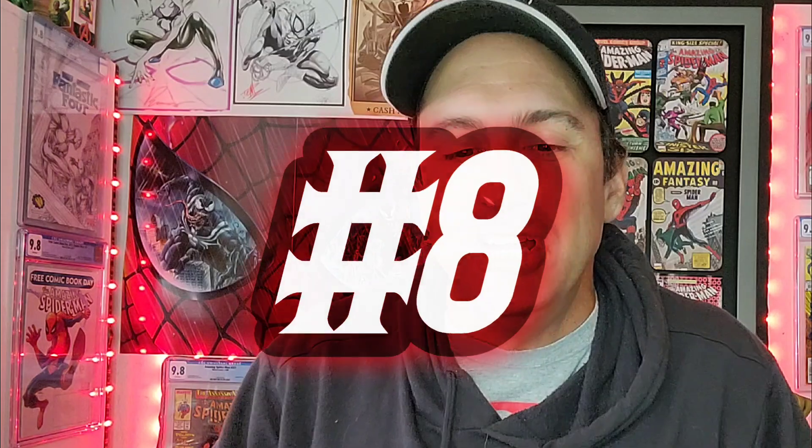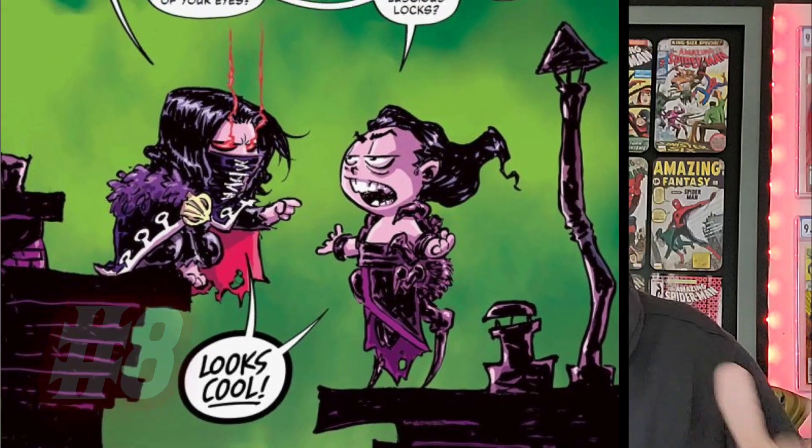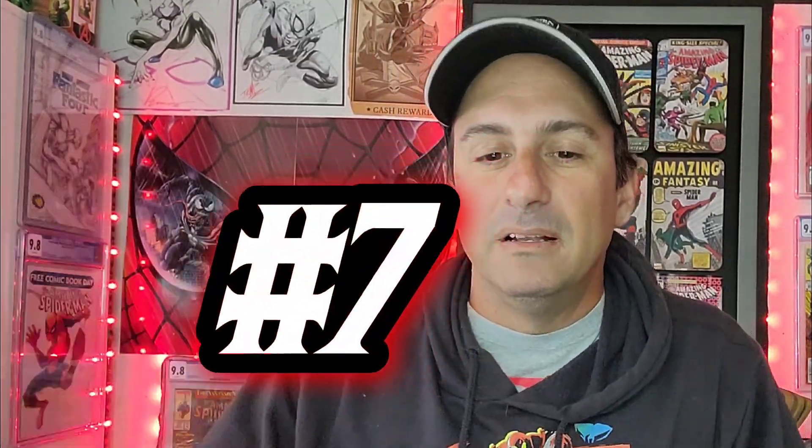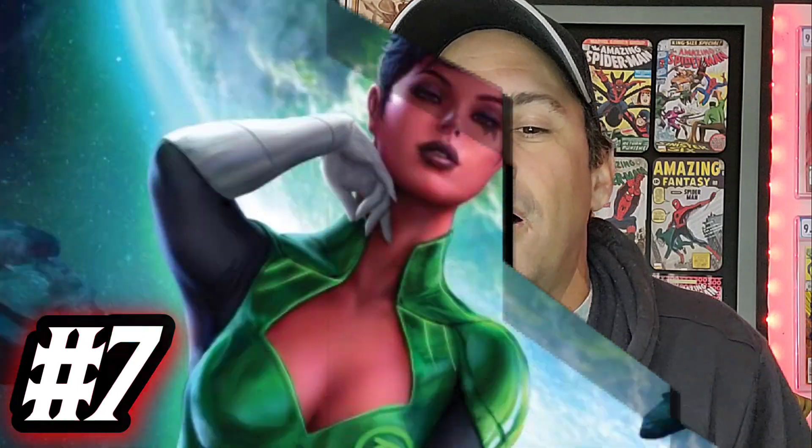Coming in at number eight, we have Vanish issue five, cover C, done by Scotty Young. Scotty Young covers are so badass and this is such a cool cover - you get to see the two characters on the ledges of a building, just comparing how cool they are. I read it and it made me laugh, and you gotta appreciate those covers. If you want to see it win, vote in the comment section below.